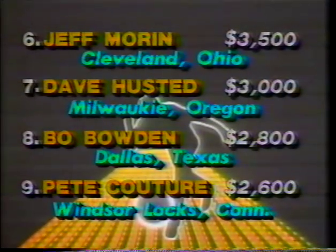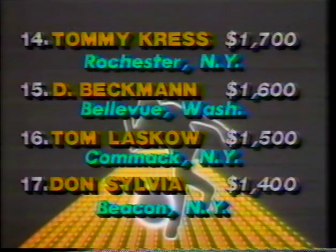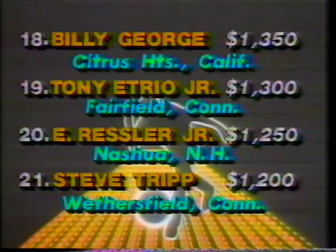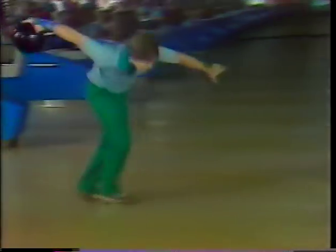Jeff Morin, David Husted — not eligible for the Firestone. They'll have to wait till next year. Bo Bowden has won his first trip. Pete Couture used to own the pro shop here at Bradley Bowl. Joe Hutchinson will be going to Firestone. My brother, the Masters champion, Joe Berardi who won this tournament — those are some of the names rounding out the field. What a stroker today, Wayne Webb. Five perfect games were rolled this week — Derrick Banks, Tony Etrio, David Husted, Gary Schulz, and Skip Tucker. The Firestone next week will be a 48-game tournament, 52 players eligible. All players will bowl six eight-game blocks.